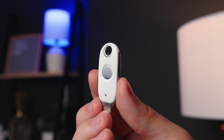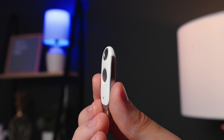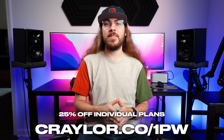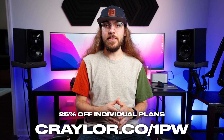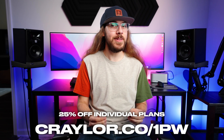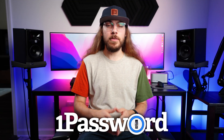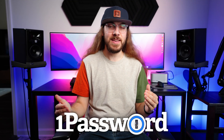But I gotta give it to Google for creating a stylish, elegant USB-C security key that still does a great job protecting your accounts. Don't forget to go to this link to get 25% off 1Password. Thanks again to 1Password for sponsoring today's video, and I highly recommend it if you're looking for an outstanding password manager to keep your accounts secure.